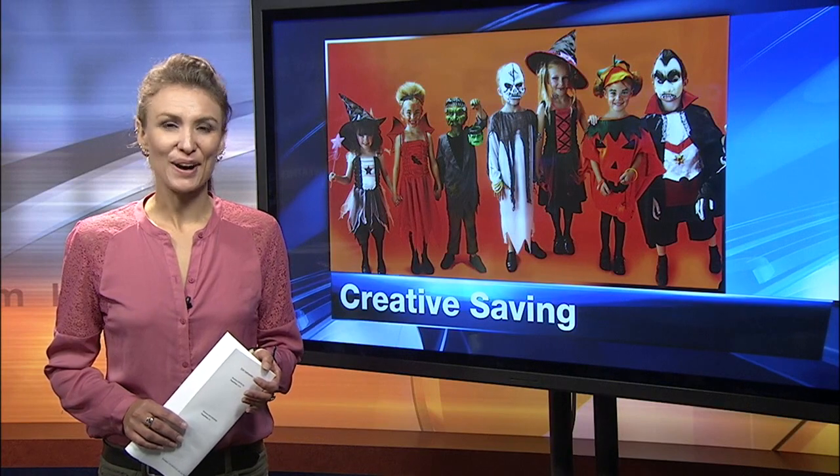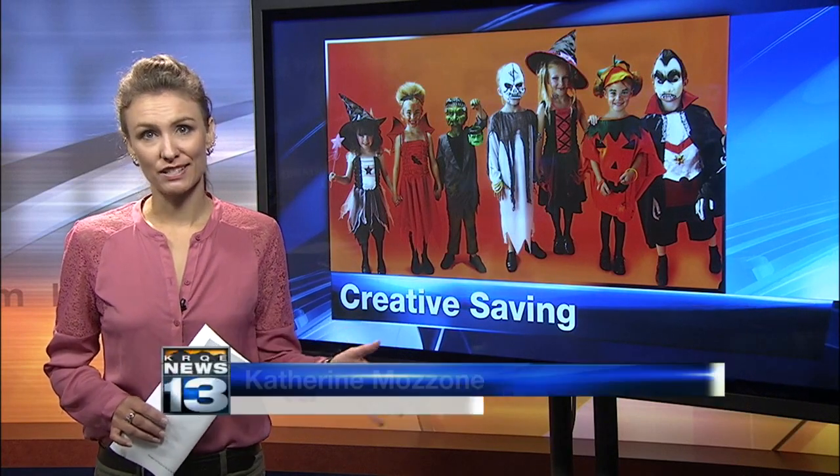Good morning, Crystal. Good morning, Catherine. Halloween costumes can be pricey, let's face it. Ordering online could be a cheaper alternative, but then you have more factors to consider, like shipping costs and delivery dates. We looked into how you can save money with a little creativity. Check it out.